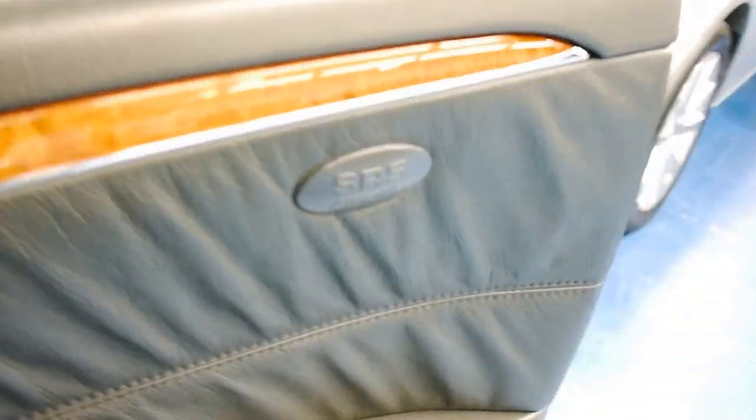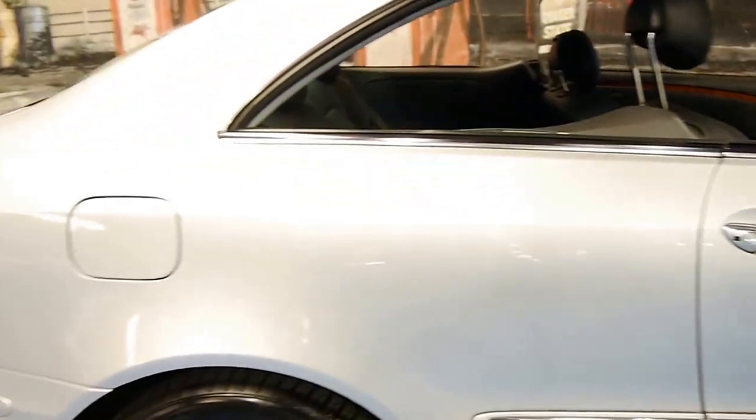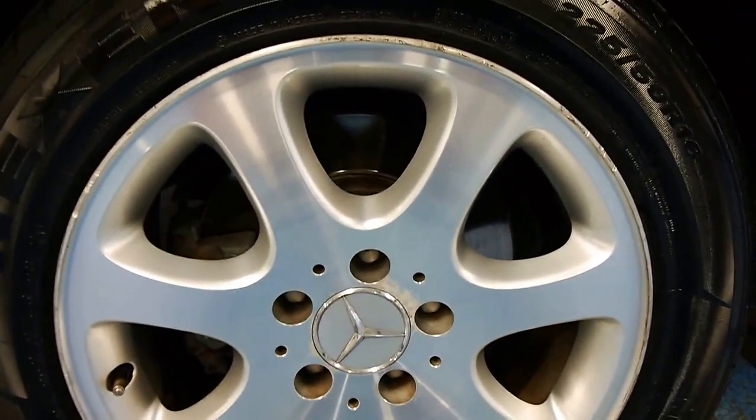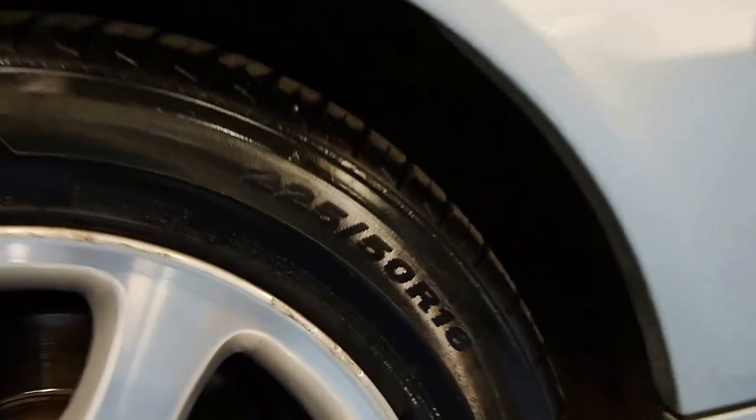Airbags everywhere. Excellent tires that look very close to new, and we're riding on original factory Mercedes-Benz alloys. Tire size is 225/50/R16.